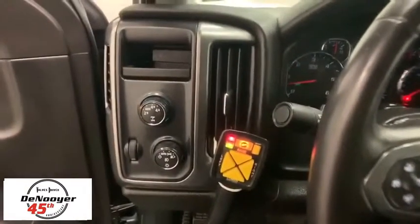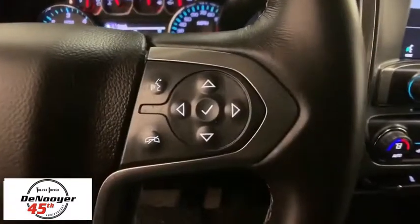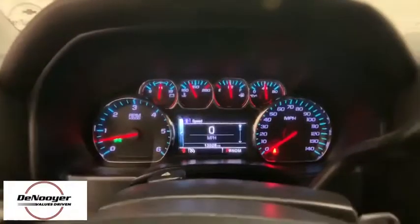Traction control, OnStar, steering wheel audio controls, dual airbags, power steering, four-wheel disc brakes, center armrest, CD player, power windows, compass, trip computer, electronic stability control.